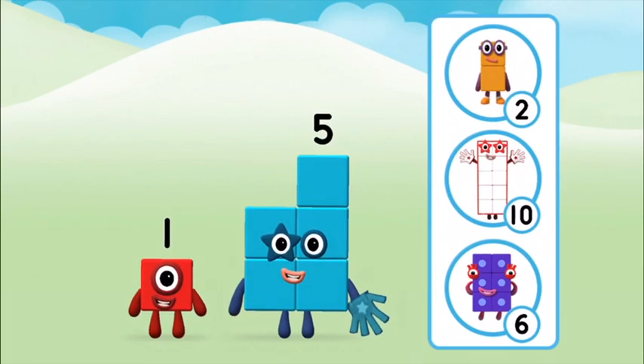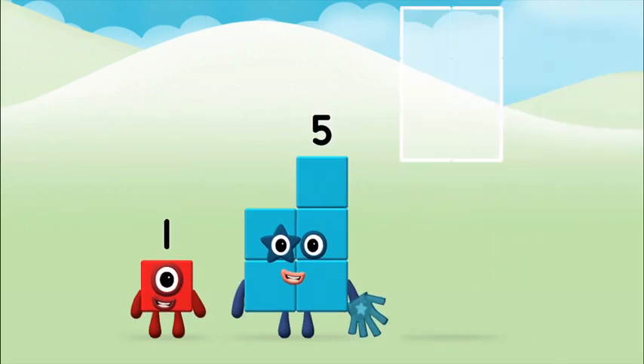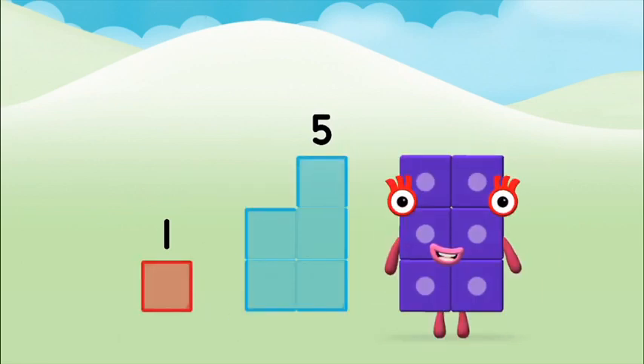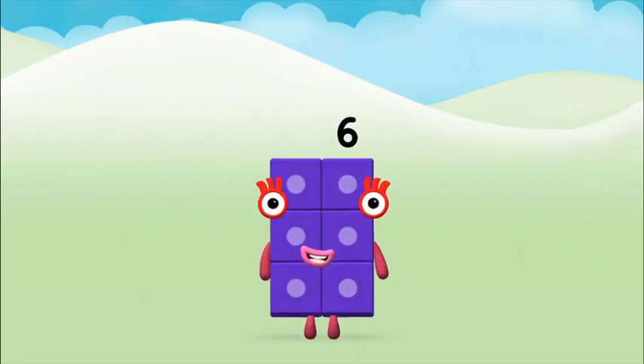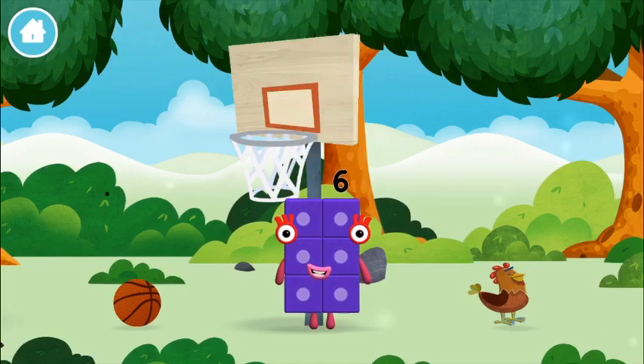Which number block do you think adding these together will equal? Great! Now add the number blocks together. One plus five equals six. Congratulations! You made number block six — you made a new number block!